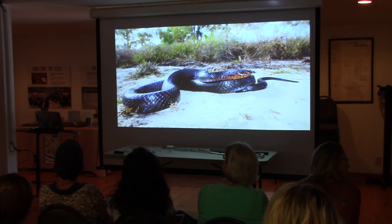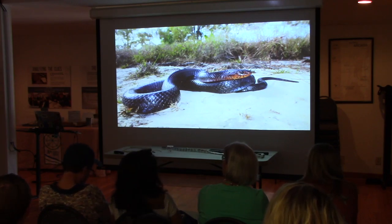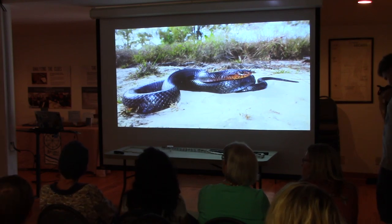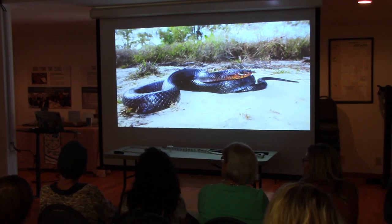Coral snakes are not vipers, so they're going to have round eyes. Coral snakes are ground snakes. Recently we had so much flooding, and that's usually when a lot of ground-dwelling species come up. You'll see legless lizards, glass lizards, coral snakes, ring-neck snakes — all these little tiny things that live in the ground. You're walking over them the whole time and never see them.